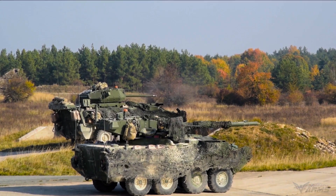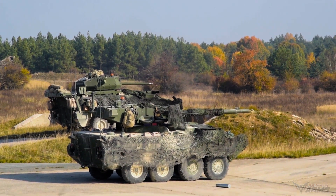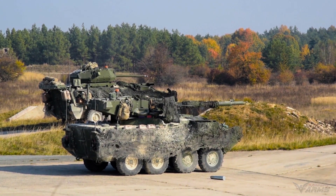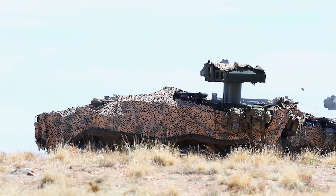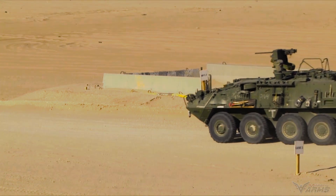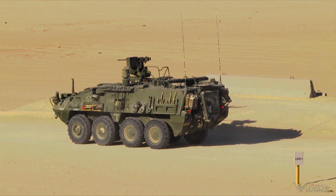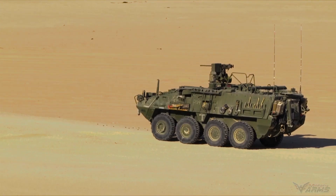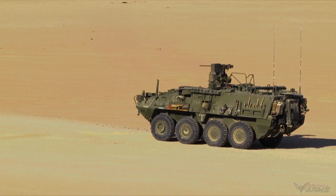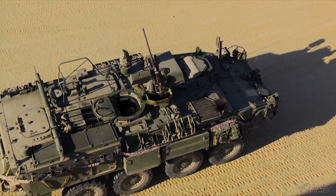The service said it will keep supporting and using other Stryker models, like the double V-hull vehicles with upgrades to make them more dangerous, until the M1128 is completely taken out of service. Divesting this Stryker will not affect the industrial base, since it has been out of production for some time, the Army said. Most of the items needed to sustain the M1128 Stryker are also needed to support other variants in the Stryker fleet.